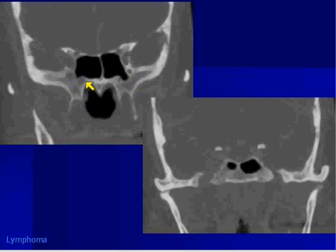Even the vidian canal is abnormally enlarged from tumor tracking on it — here's a normal vidian canal for comparison. Going more posteriorly, you can see the foramen ovale abnormally widened with tumor along V3, as opposed to the normal side.